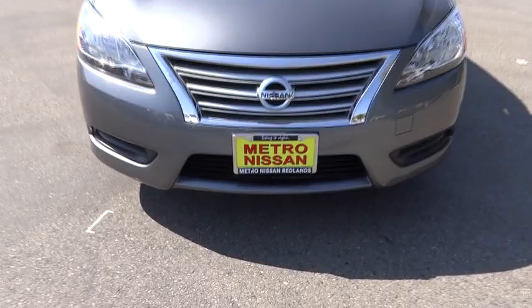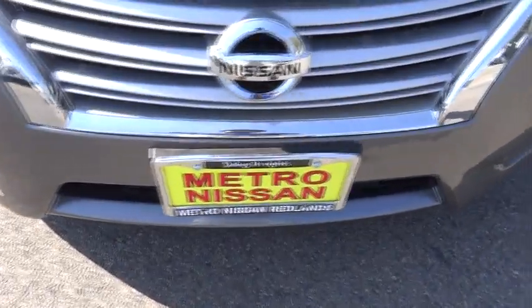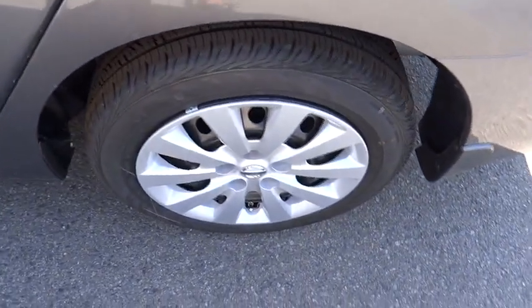Driver airbag, cruise control, FWD, AM-FM stereo radio, rear defrost, CD player, MP3 player, bucket seats, trip computer, power windows.